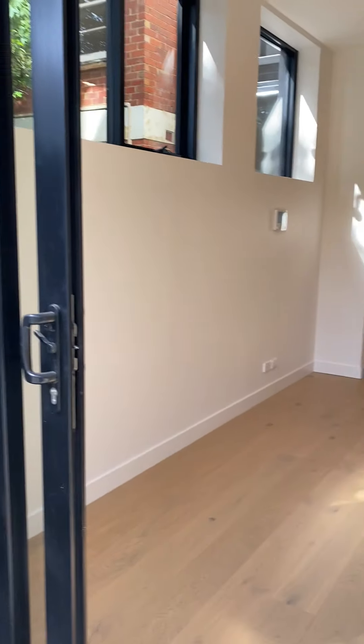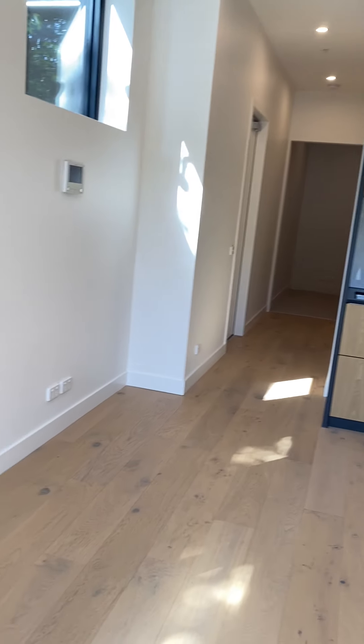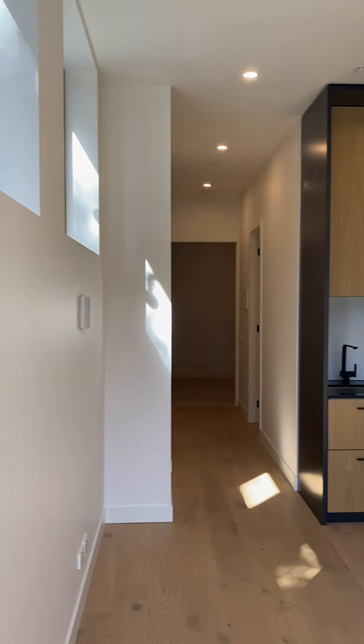This is a very beautiful property — tall, high ceilings, nice and bright, really interesting aspect, beautiful kitchen.